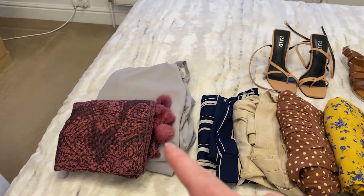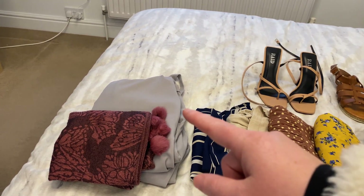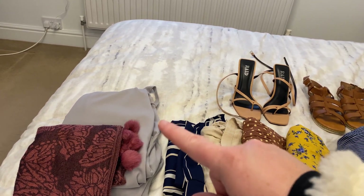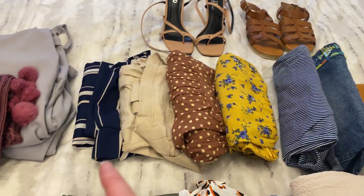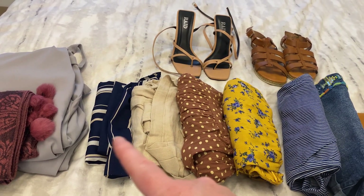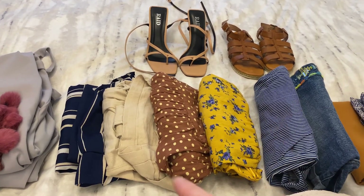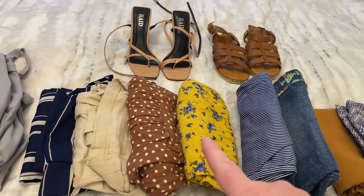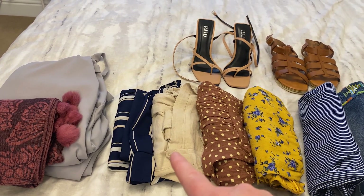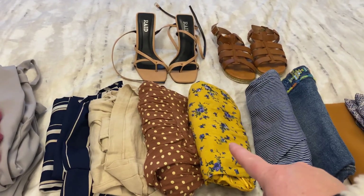Moving on to outerwear: I have a scarf which I'll actually be wearing when we're travelling since it's pretty cold in the UK at the moment and we're travelling at night. Then I have a very light grey jacket that could also be like a blazer. For daytime casual, I have a two-piece set, a cream shorts jumpsuit, and two daytime dresses. The shorts jumpsuit was from Tesco, one dress was from ASOS, and another from Tesco as well.